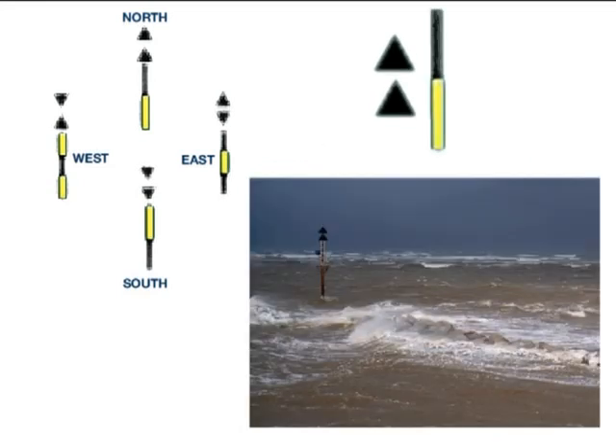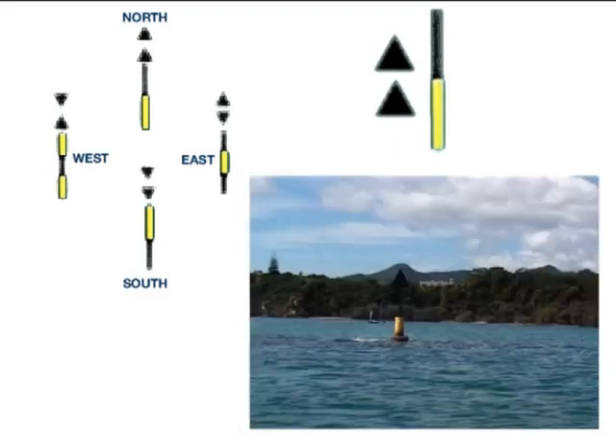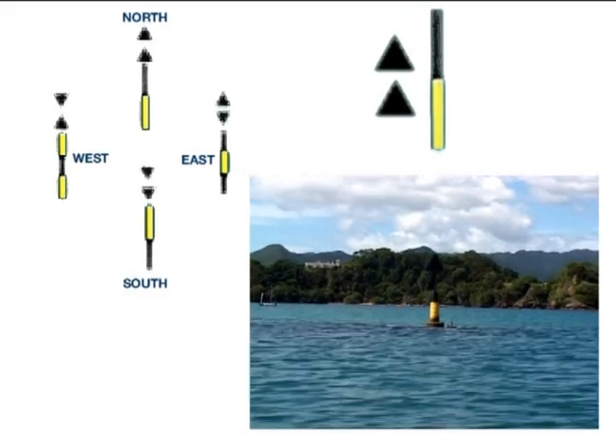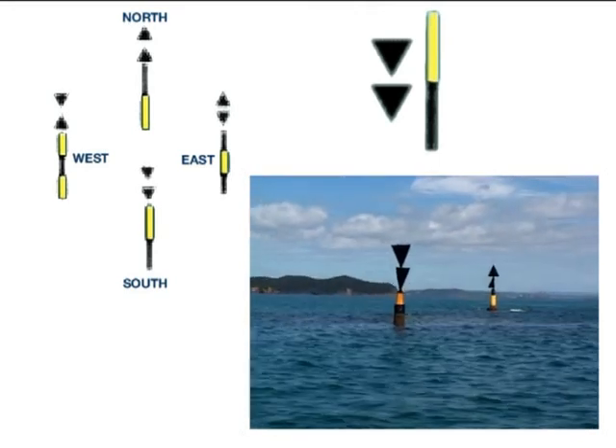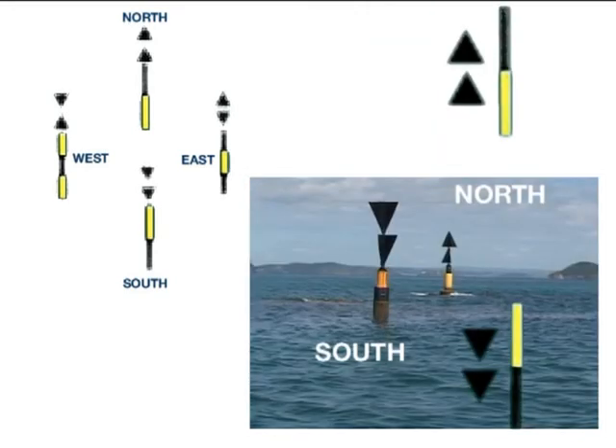North cardinal marks indicate that the safe water is north of the mark. The two black cones point up. As you might expect, the south mark is opposite to the north one. The safe water is south of the mark, and the two black cones point down.